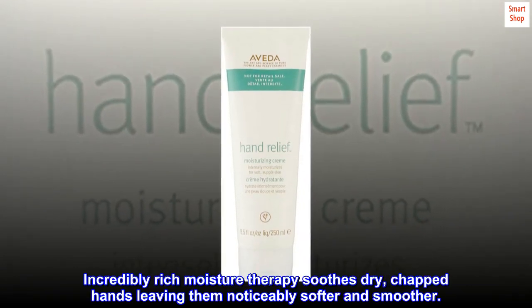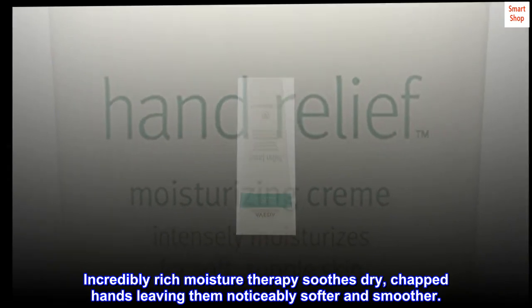Incredibly rich moisture therapy soothes dry, chapped hands, leaving them noticeably softer and smoother.